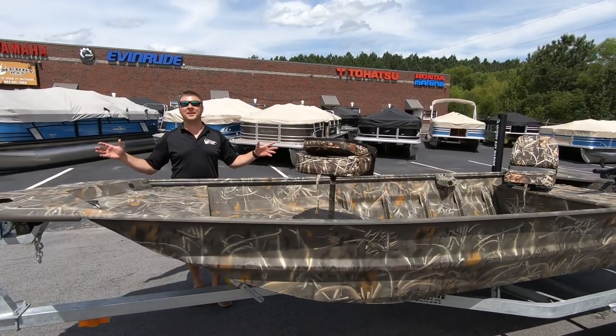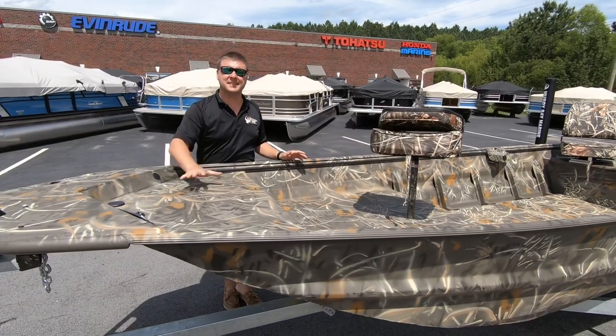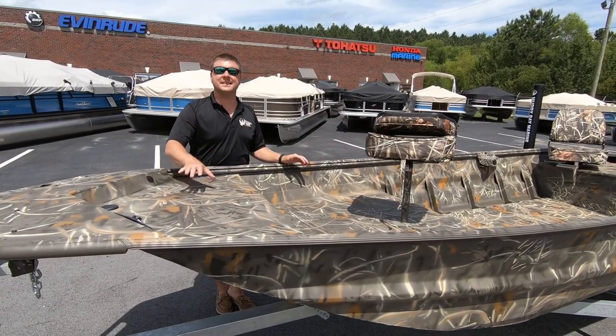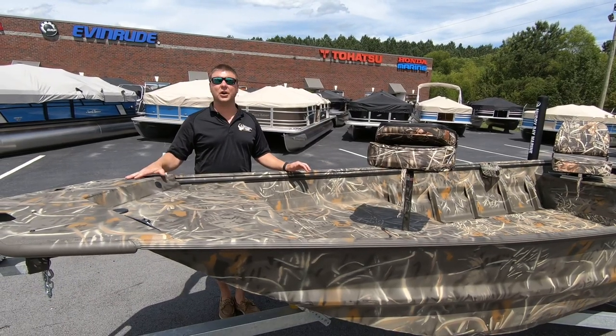Hey everybody, Justin here again at Muddy Bay Marine in the hot summer sun with one of our sizzling summer specials. It's the 648 from War Eagle. This is $13,749 plus tax, title, and registration, ready to go.